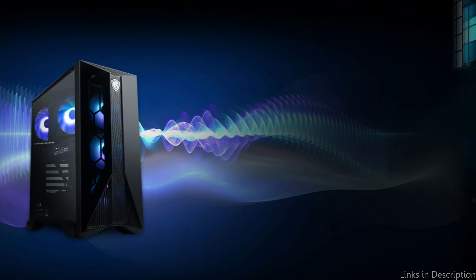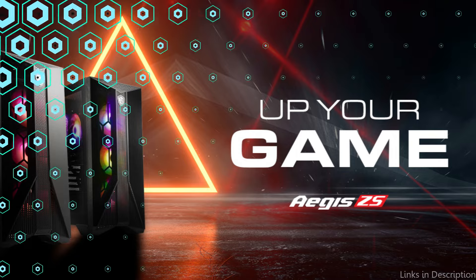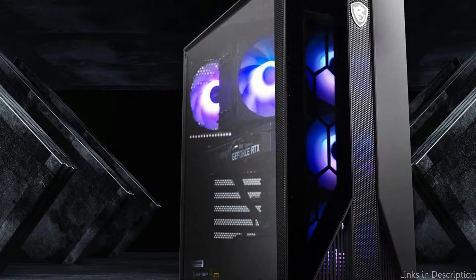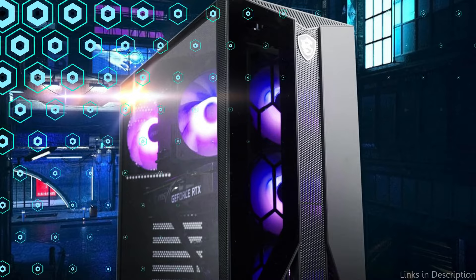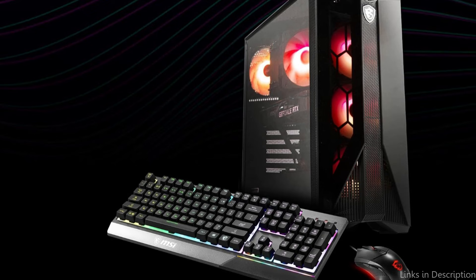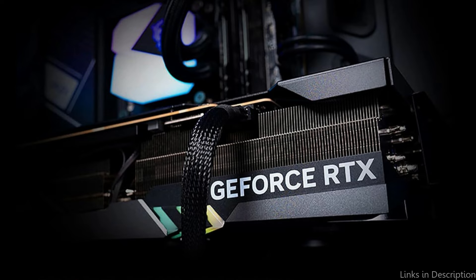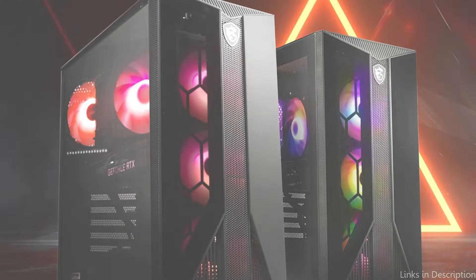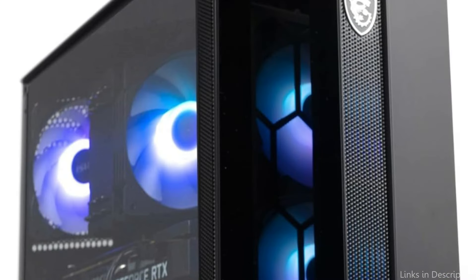At number four, we have the MSI Aegis ZS PC — a strong competitor for those preparing for Grand Theft Auto 6, blending dependability with potent performance. This setup includes an NVIDIA GeForce RTX 4060 graphics card and an AMD Ryzen 7 processor, providing the power required for the realistic world of GTA 6 with fluid gameplay and intricate graphics. It also offers a 1TB SSD that cuts down on load times and provides plenty of room for a sizable gaming collection.